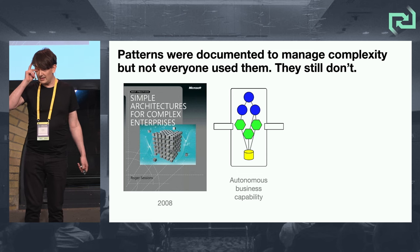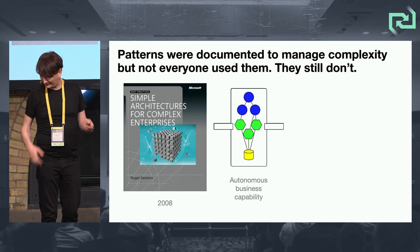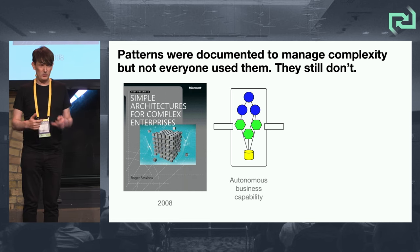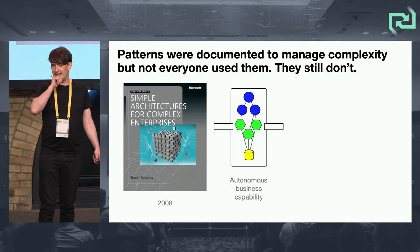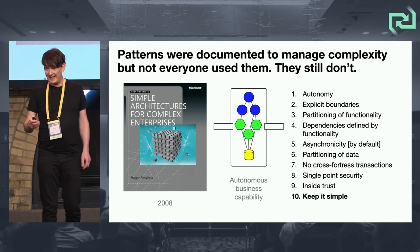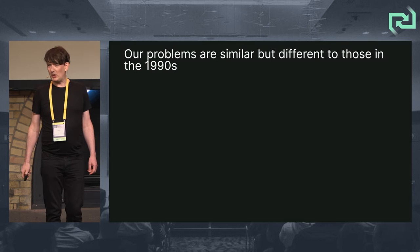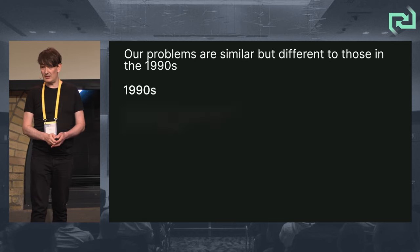Roger Sessions and many others have written patterns to manage complexity. Back in 2008 he wrote Simple Architectures for Complex Enterprises and talked about autonomous business capabilities — he'd previously used terms like fortress and snowman architecture, but I prefer his last one: autonomous business capability. The problems we have today are similar but not the same as those in the 90s.